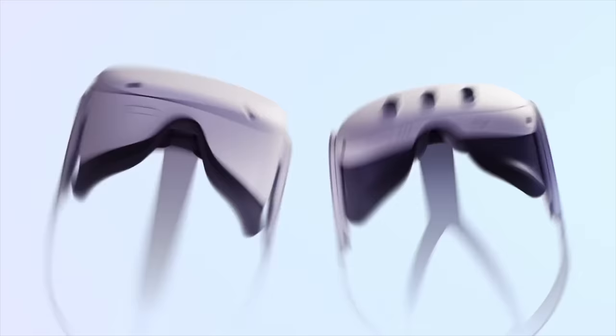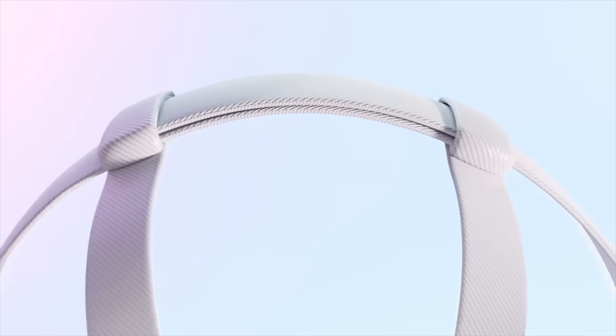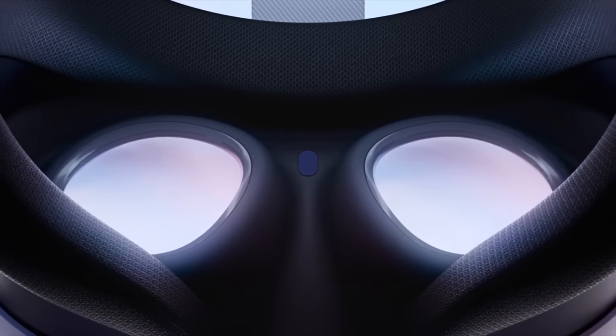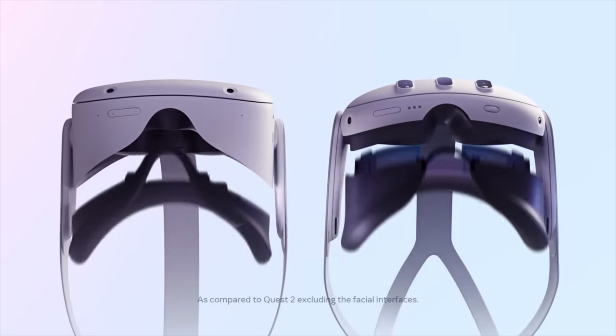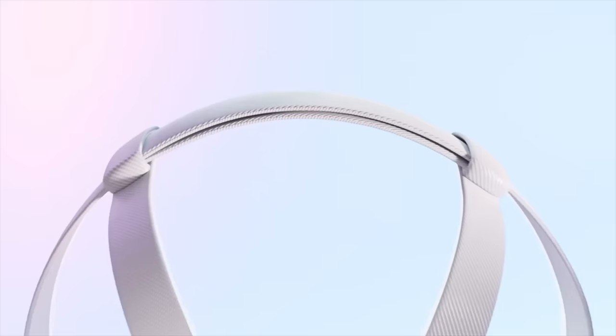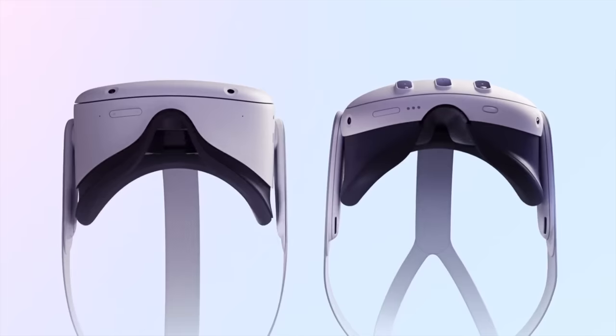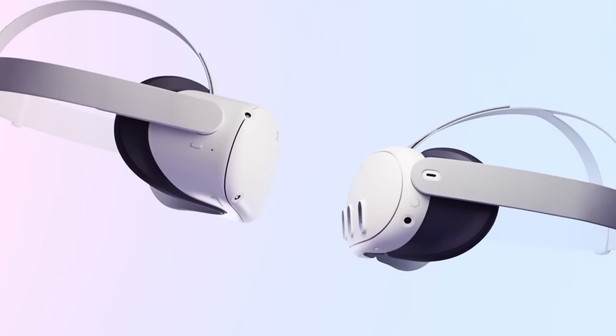The Quest 3 has undergone a complete redesign, resulting in a 40% slimmer profile. The fascia interface is completely removable, very similar to the Quest 2. Initially, concerns arose regarding strap removal capabilities, but the design of the edges suggests that it can be detached.